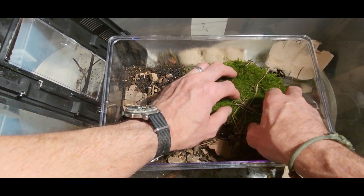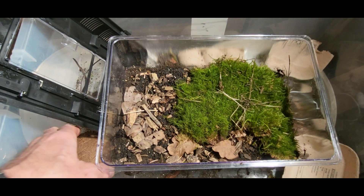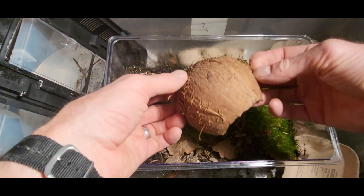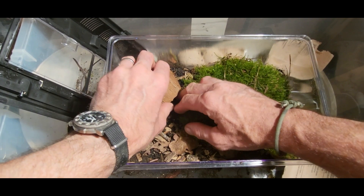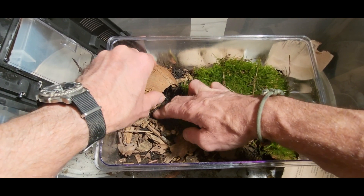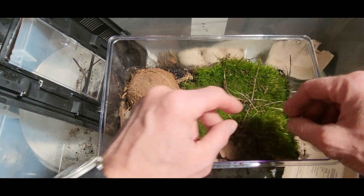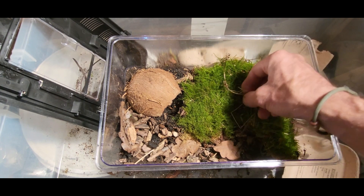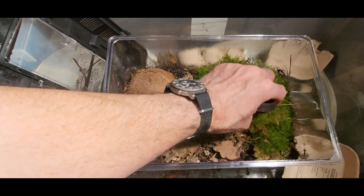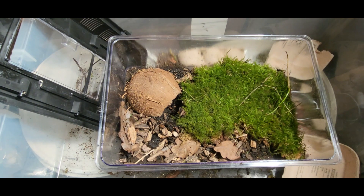I don't anticipate he's going to burrow, to be honest, but I should give him a chance just in case. I'm not a big fan of these coconuts — I'm making them myself — he's got somewhere to retreat to. Not strictly a burrow, but somewhere he can go. It's a weird time of year for collecting moss — well, collecting leaves I should say.